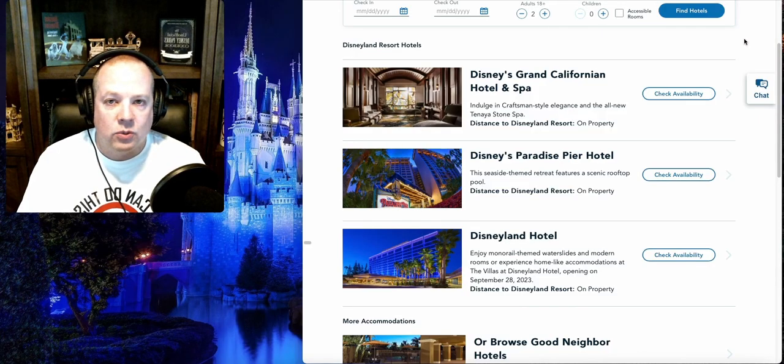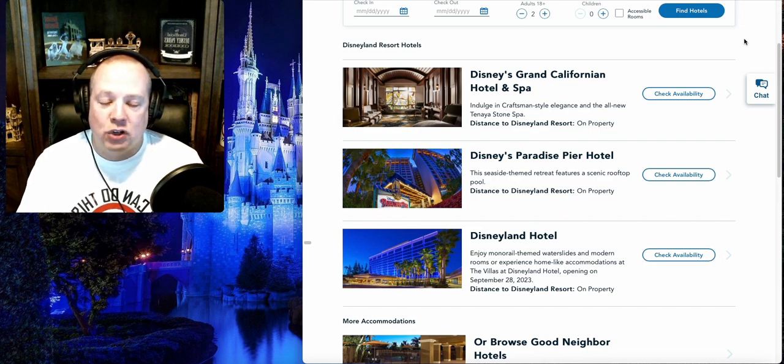Welcome to this week's episode of A Dryer Dose of Disney. I'm your host, Jared Dreyer, and today we are wrapping up the second episode of the two-part series about the hotels at the Disney resorts and where are the best places to stay and talking about the different levels of the hotels at the resorts.